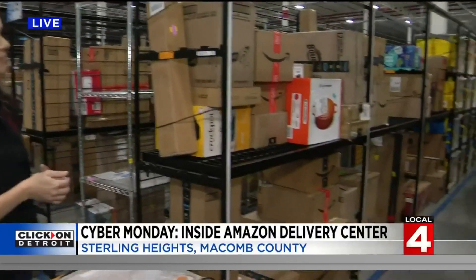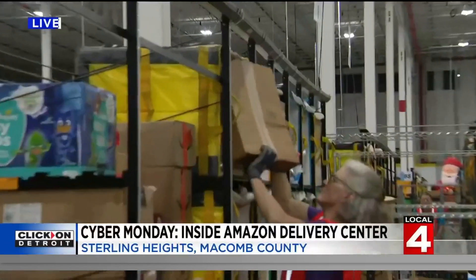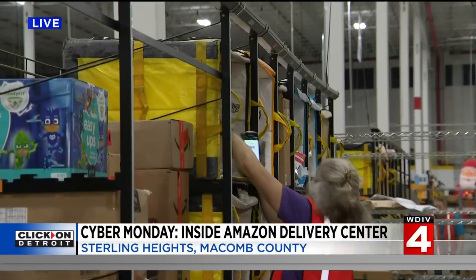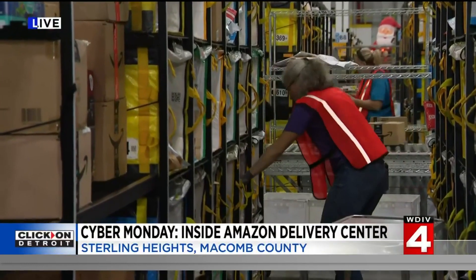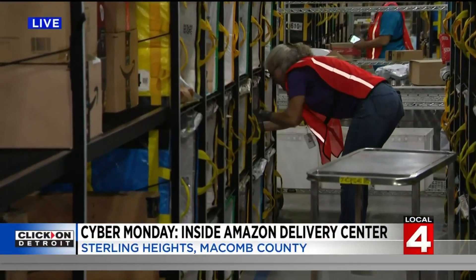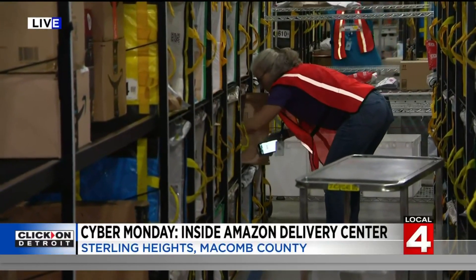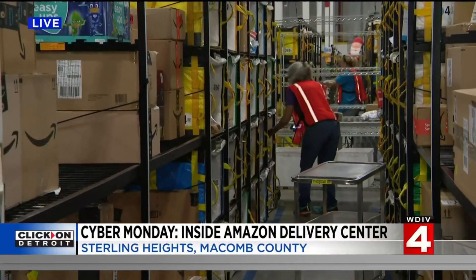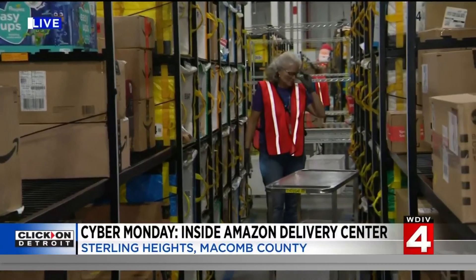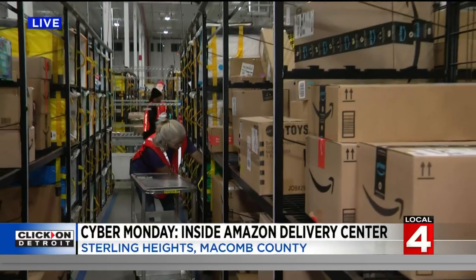I want to point something out that you showed me earlier. She's scanning packages — notice the left-hand side there, that shelf just lit up. That's a guaranteed way for them to know exactly what that package is, so it doesn't get lost or put on the wrong shelf. The technology is doing the work for them. There's a lot of cool technology in this building, and this is an example of a piece of technology that one of our associates actually came up with. It makes life easier on our employees — between this lighting support and muscle memory, it just makes the job more efficient.